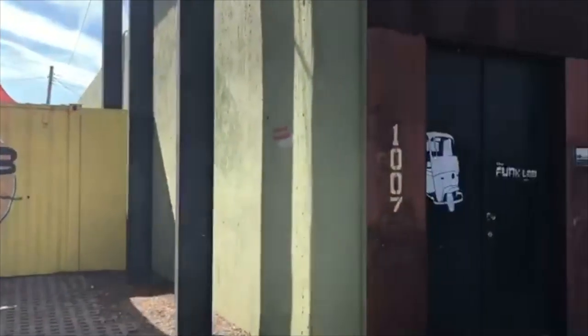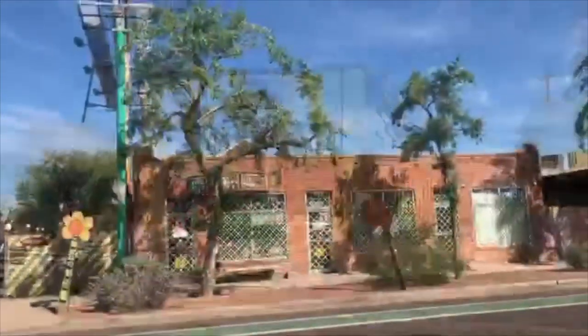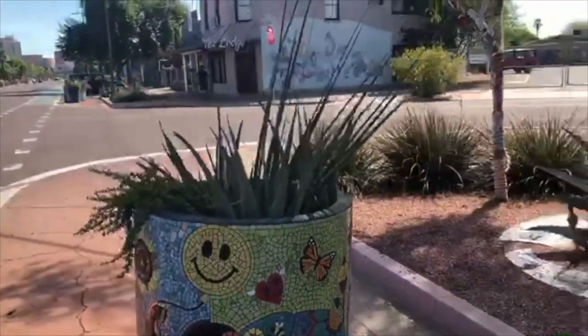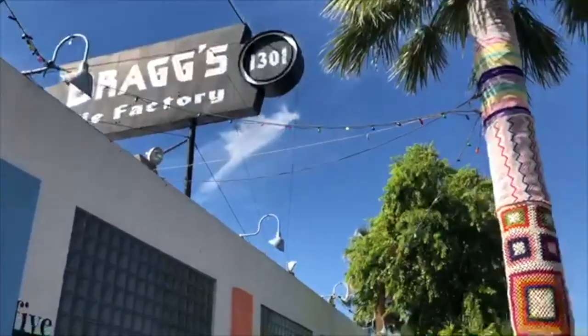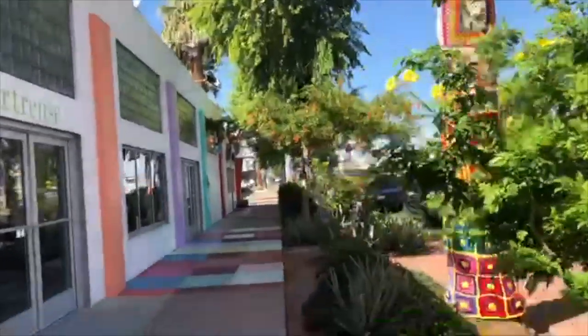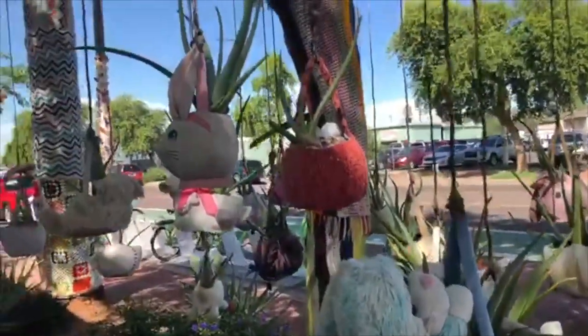Let's take a quick tour of Grand Avenue where street art comes in many forms. The street is lined with many historic buildings that have murals, mosaic planters. Take this historic building — it's the Bragg's Pie Factory. It has palm trees wrapped in crochet, decorative sidewalks, and, believe it or not, stuffed animals hanging from trees.